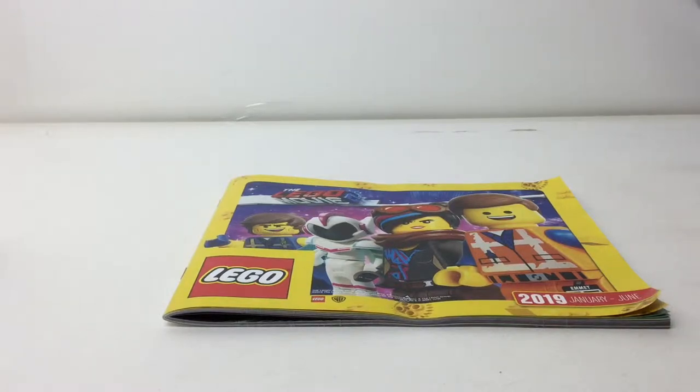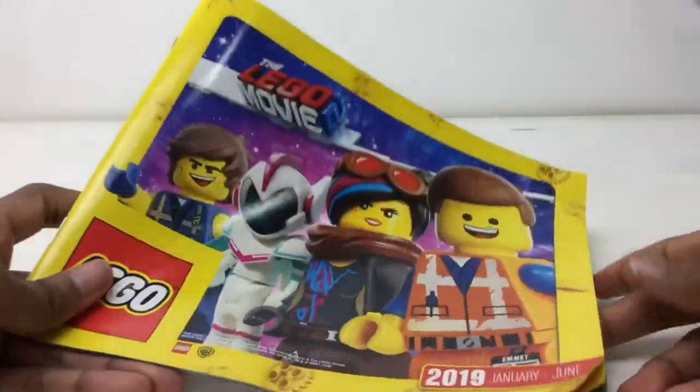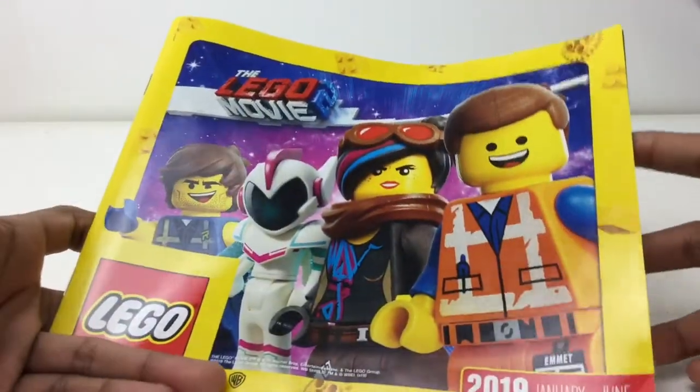Hello everybody, I'm Brix here. I haven't made a video in a while — the reason is I went on a little four-day trip. I stopped by the store and was happy to see they had the January to June magazine — not the catalog or the calendar, the magazine. So many of you requested this after seeing my last Time magazine review, so thank you for that.